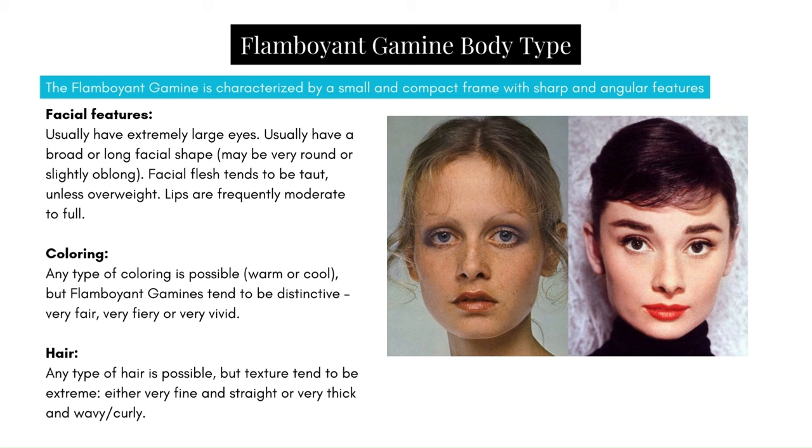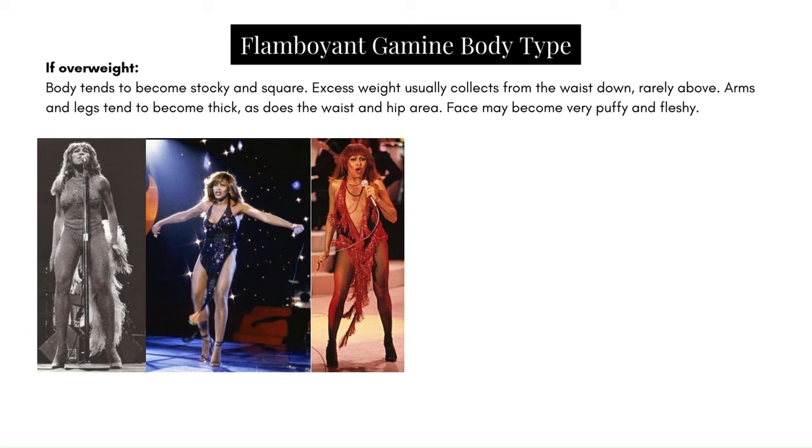Facial features: usually extremely large eyes, a broad or long facial shape — maybe very round or slightly oblong. Facial flesh tends to be taut. Lips are frequently moderate to full. Colouring: any type is possible — warm or cool — but Flamboyant Gamines tend to be distinctive: very fair, very fiery, or very vivid. Hair: any type is possible, but texture tends to be extreme — either very fine and straight or very thick, wavy, or curly. If overweight, the body tends to become stocky and square, with excess weight collecting from the waist down; arms and legs become thick, as does the waist and hip area.